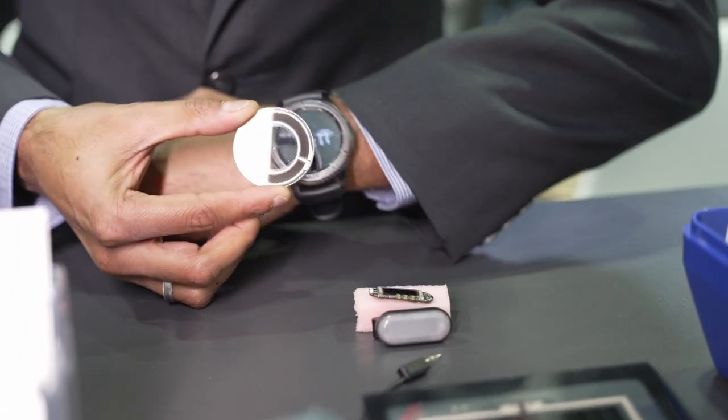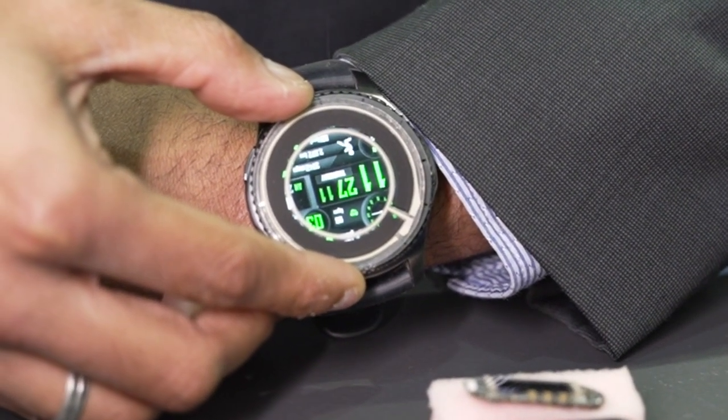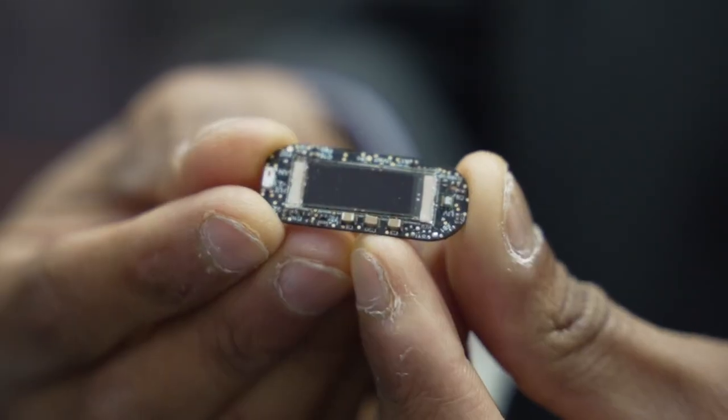We are looking at consumer electronic devices where solar can be seamlessly integrated into a device like this. Then we look at IoT devices — you can imagine a solar keyboard. Any consumer or medtech wearable device can have a solar cell. Just by adding solar, you will never have to replace a battery for the next five to seven years.